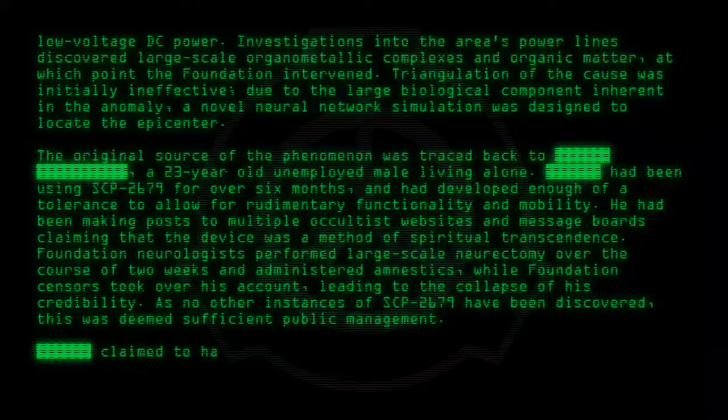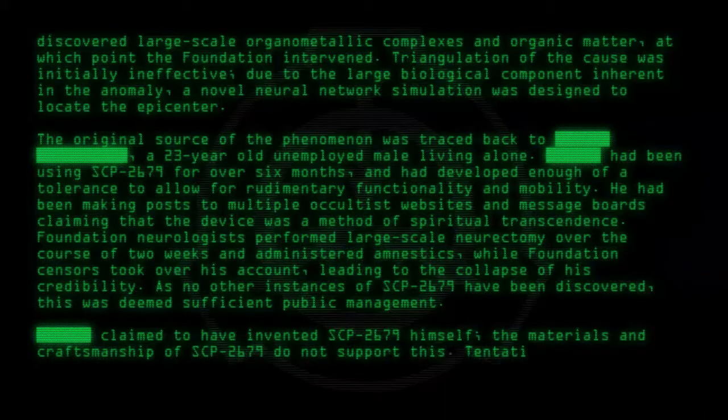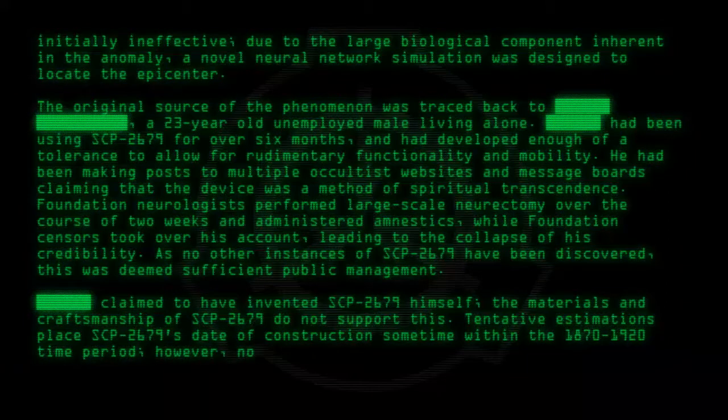The subject claimed to have invented SCP-2679 himself; however, the materials and craftsmanship of SCP-2679 do not support this. Tentative estimations place SCP-2679's date of construction sometime within the 1870–1920 time period. No further leads have been discovered to date.